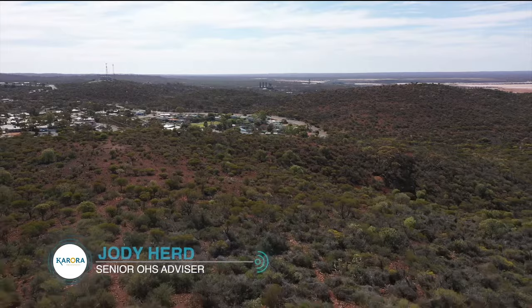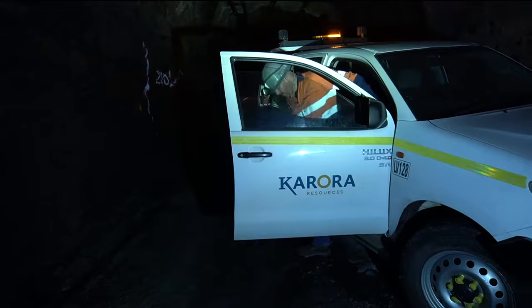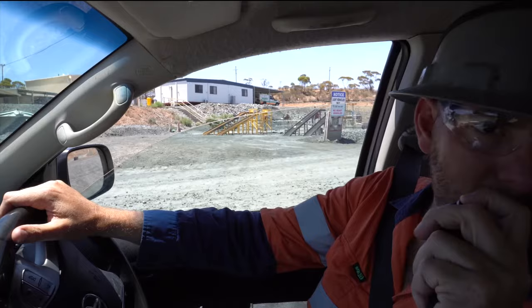Carora Resources' Beta Hunt operation is in the Kimberlite region of Western Australia and we have 120 people on site at any given time. A couple of issues here at Beta Hunt is tracking personnel underground. We don't do that the old-school way — we use a tag board system, so we don't exactly know where everyone is at any given time apart from using a radio underground.